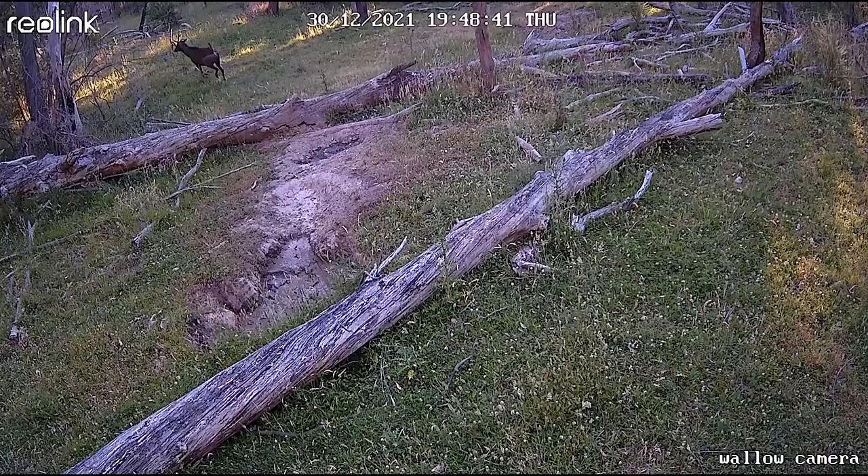A pack of wild dogs has moved into the system where I hunt up in the high country and scared off all the game. It's time to do some reconnaissance, find out how we can deal with them. My name is Chris Waters, the Australian Huntsman. Let's get to it.